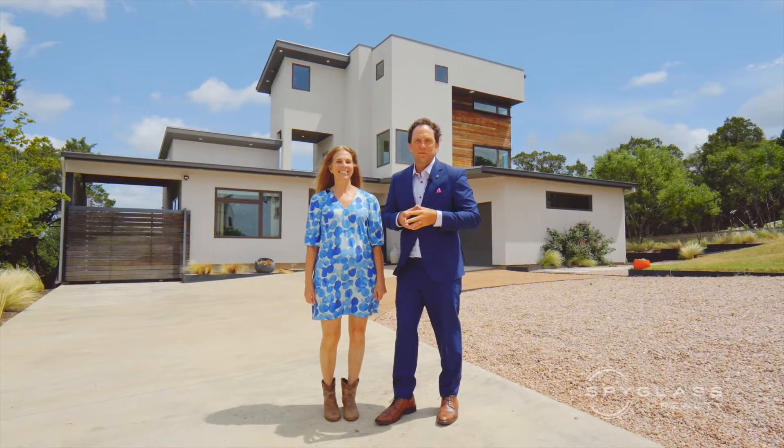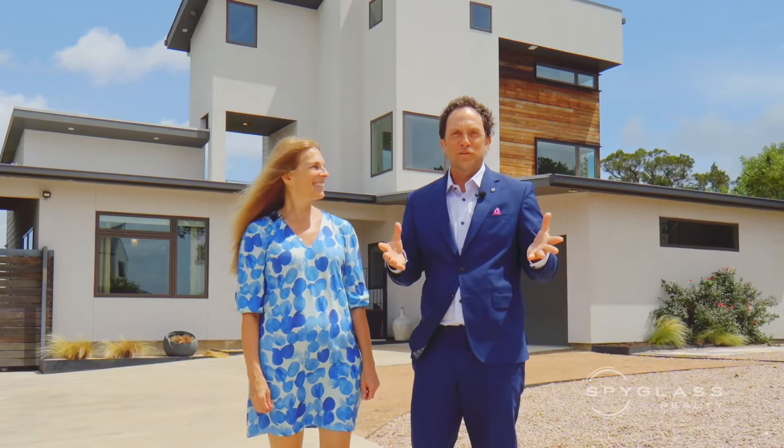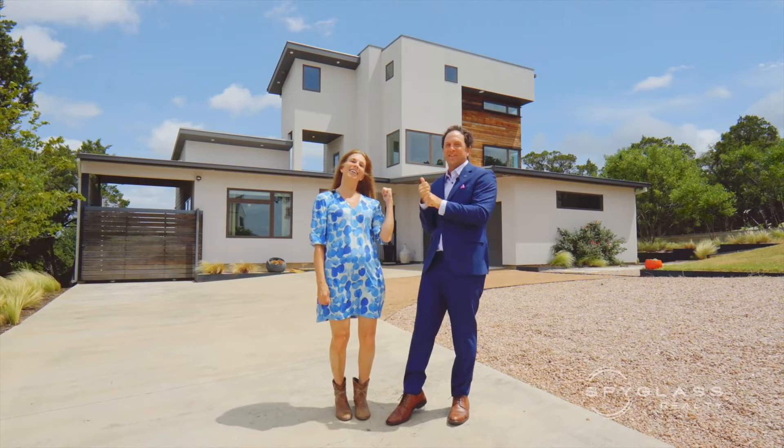Hi everybody, I'm Josh Pearl, Realtor. I'm Elkin Miller, Realtor with Spyglass Realty. This is our first co-listing together. I'm super excited to show 10800 Superview in Southwest Austin to you, so let's go take a look.